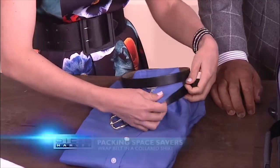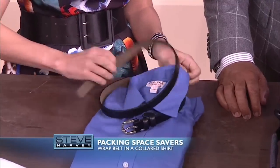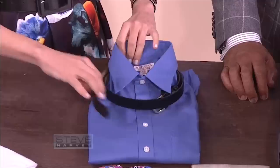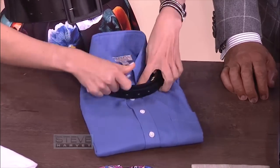You do wear belts, and you wear collared shirts. This is a great way to keep your collars intact — you can double your belt as a little collar stay, just like this. You throw it around and wrap it up. This also saves room, because you don't want to just throw your belts in there. You can do this with all of your collared shirts. Keep them neat and tidy, and throw that in.